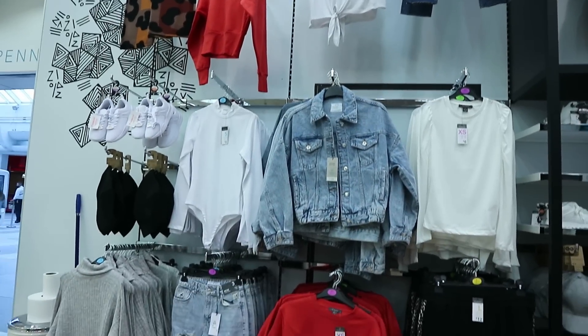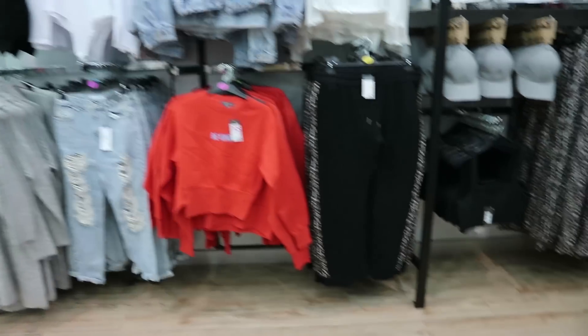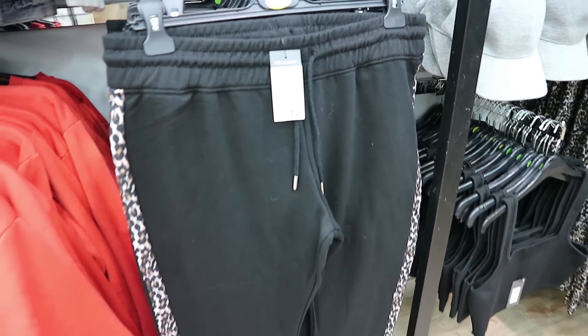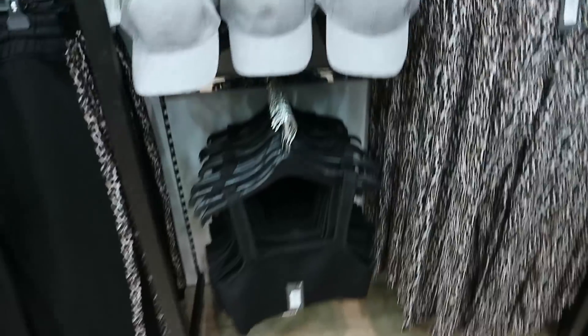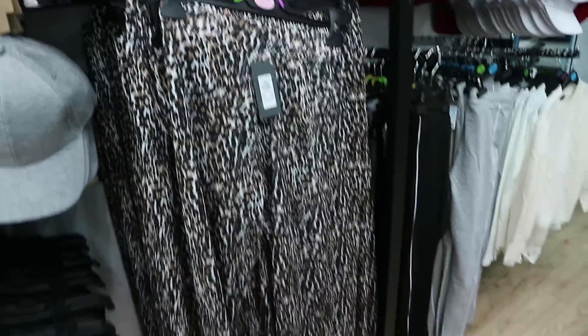Hey guys, what's up and welcome back to my channel all about Aoife. I'm coming to you from Penneys in Blanchardstown Shopping Centre — or Primark if you're watching from the UK — and I'm here to do another come-shop-with-me vlog. I'm very excited about this one because I haven't been in for a couple of weeks, so I'm hoping they have some new autumn/winter stock in. Don't forget to hit that subscribe button if you haven't already, as I'm really close to 10k.